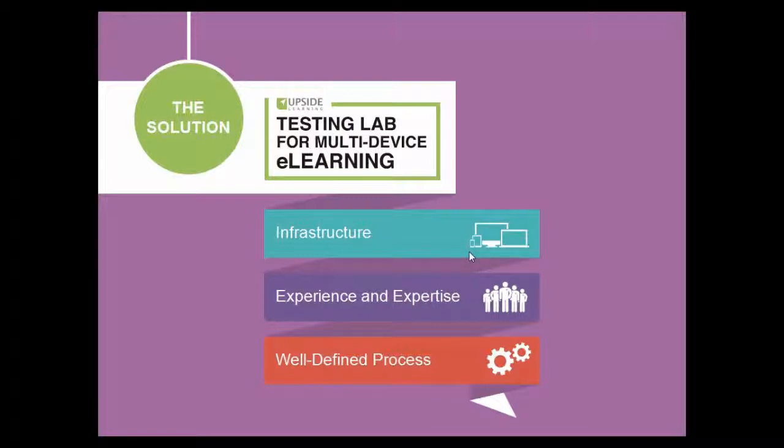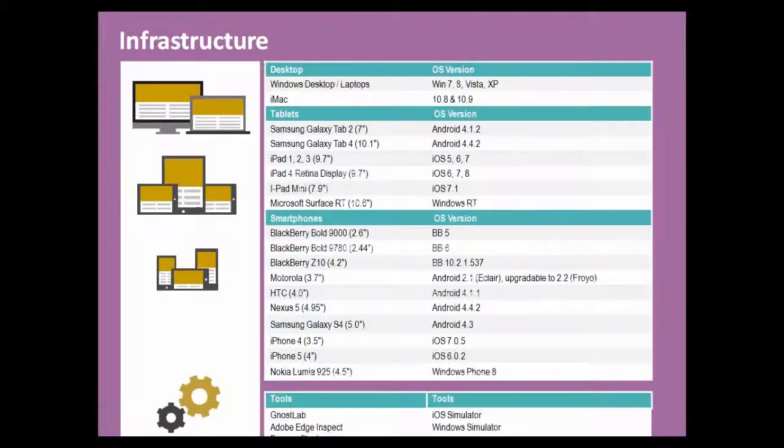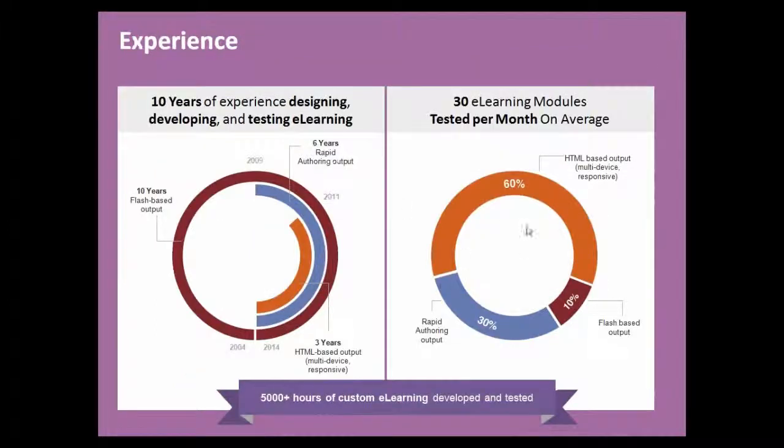We decided to set up a lab because we've been leading the way in mobile learning and have come across all the issues from experience. As you can see from the screenshot, we have the infrastructure — different tablet sizes, operating systems, etc. This is a physical room where a team sits and tests according to all the different devices. We've got the different operating systems and this list will keep expanding based on consumer feedback, though it's mathematically impossible to cater for every variation.